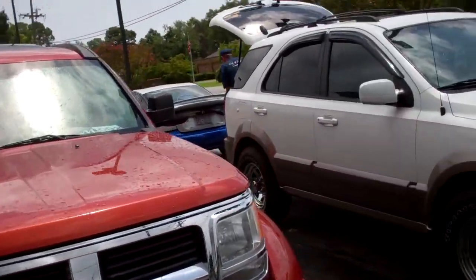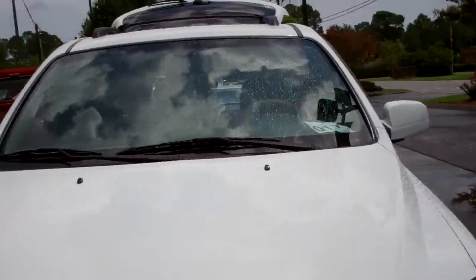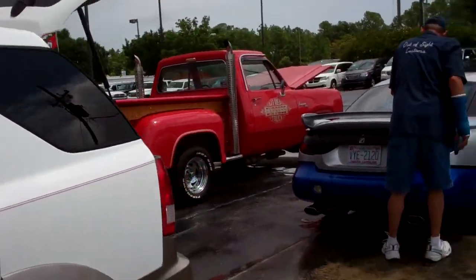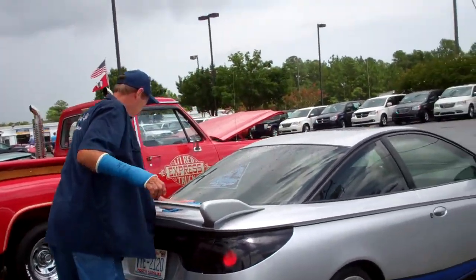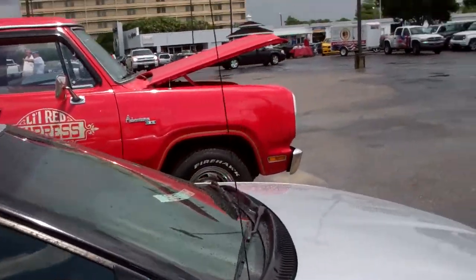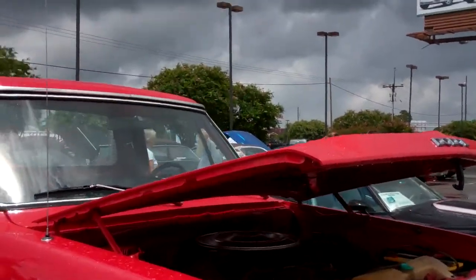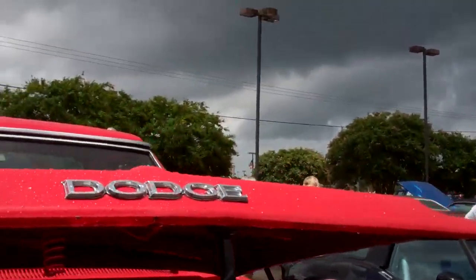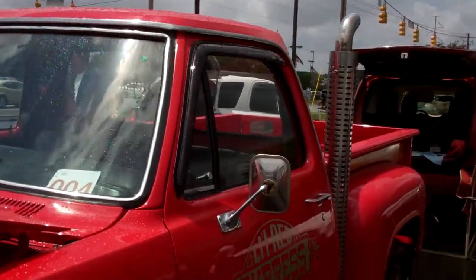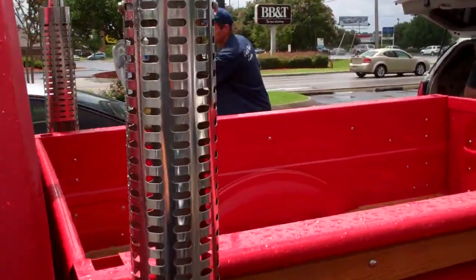You can dodge nitro. Looks like a couple of the British Bikes guys came out. There's a little Red Express, that's what I'm talking about. Put the wood in the tailgate.